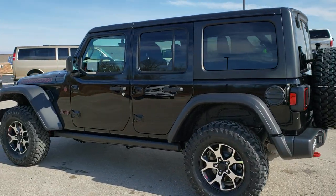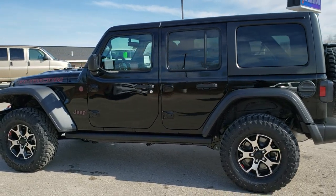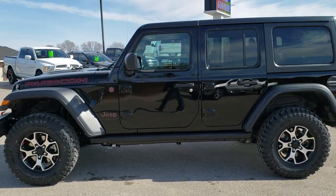We like doing the walk-around so you can get a good idea of the overall looks of the actual vehicle in actual daylight.